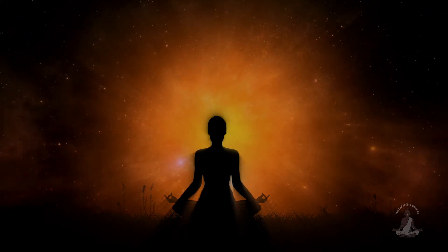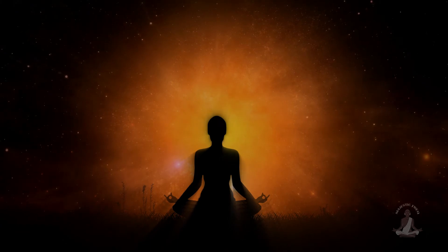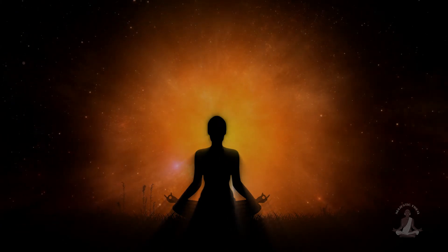Yogis and meditation masters with years of practice can experience such an altered state of suspended animation, or samadhi.